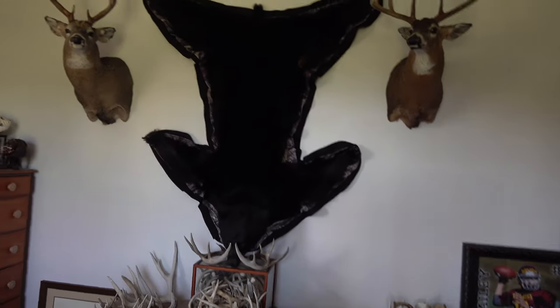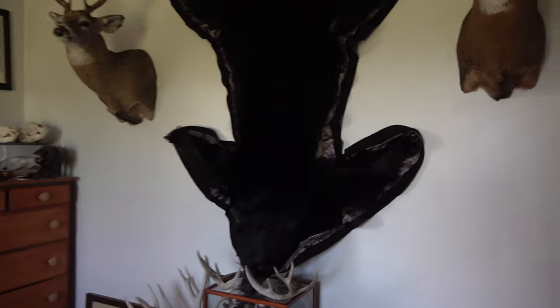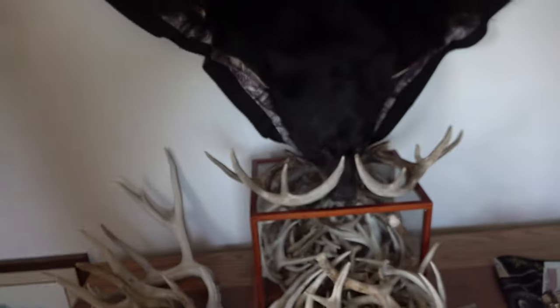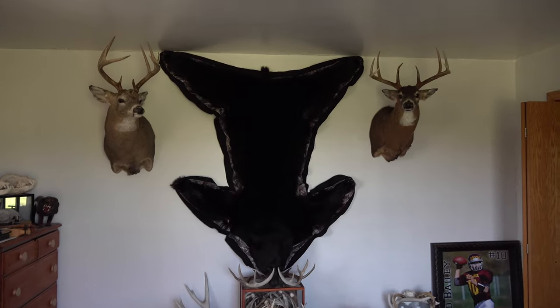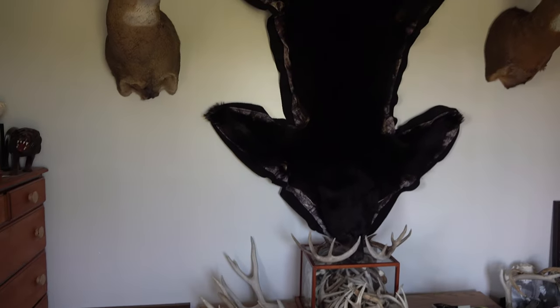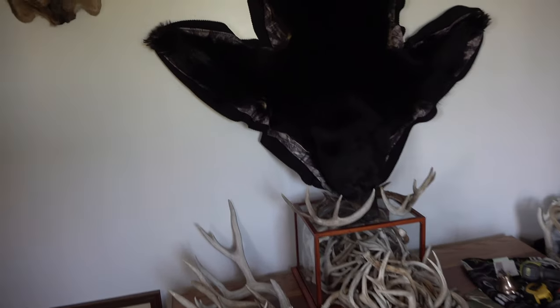I wanted to show you guys — I actually decided to put it on the wall and keep it off the floor. I'm still thinking about doing something right here and putting something else under his head so the head is kind of pointed out a little bit. But it looks really really nice on the wall — when you walk in here it's pretty darn cool. I'm super happy with it. If anybody's interested in getting a bear rug done when they kill a bear, I'm going to put Bob's contact information in the description below. Thanks for watching everybody.